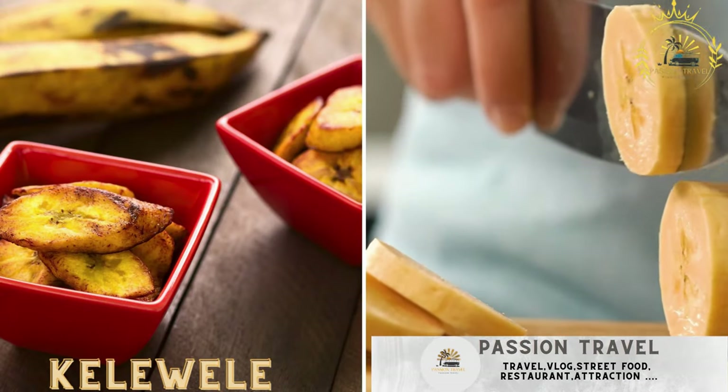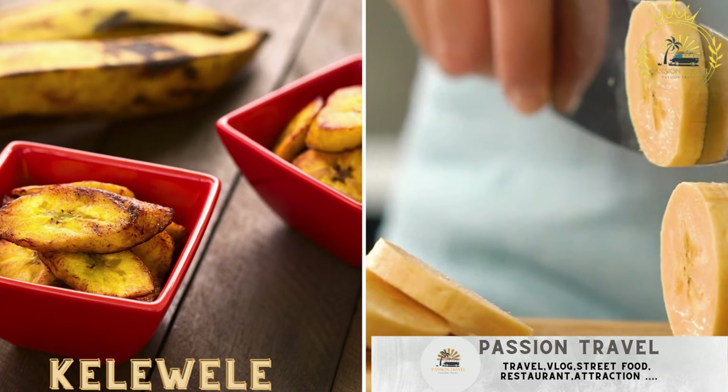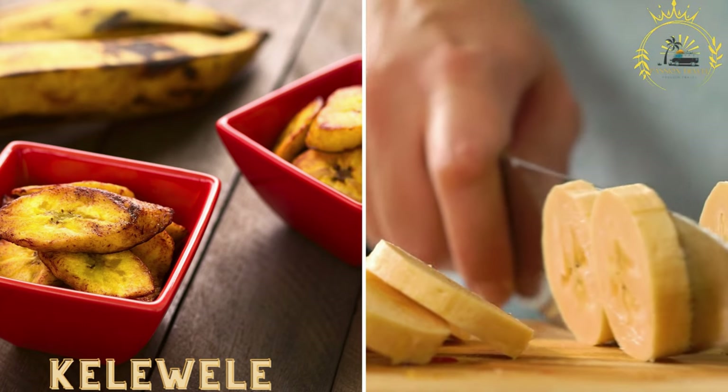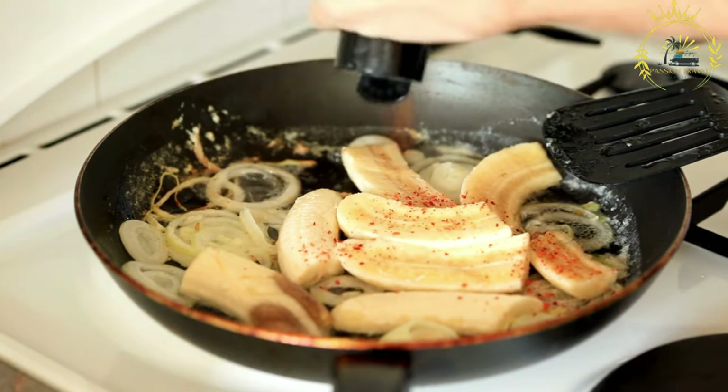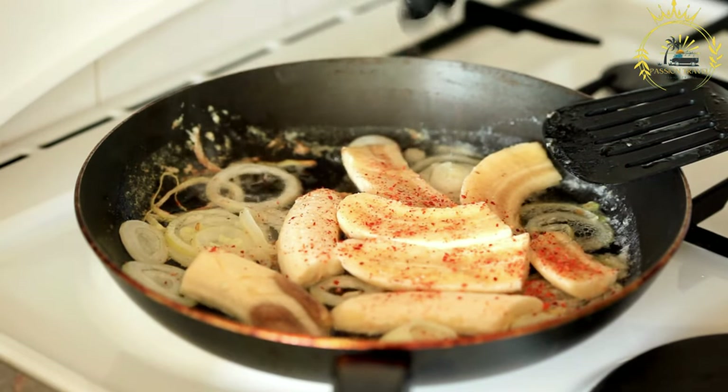Kalauele. Spicy and sweet fried plantains seasoned with ginger, pepper, and other spices. Kalauele is a popular and beloved street food in Ghana, known for its delicious combination of sweet and spicy flavors.